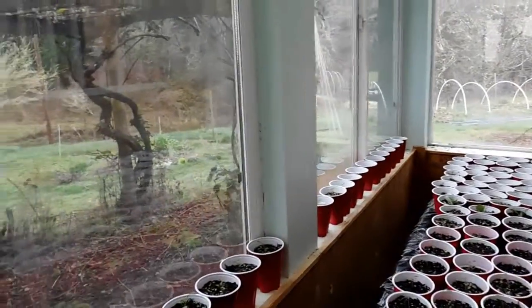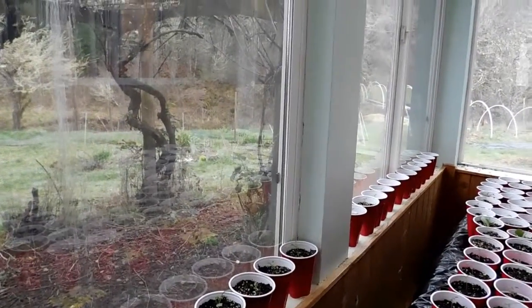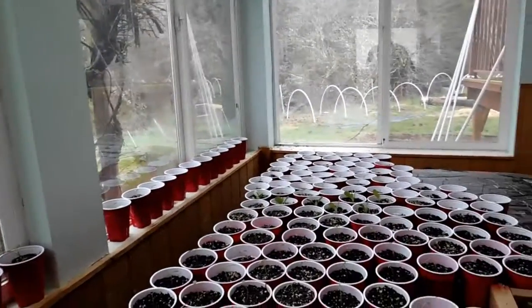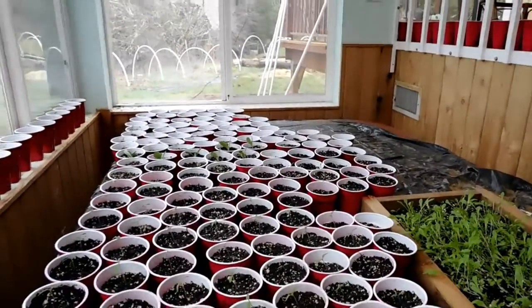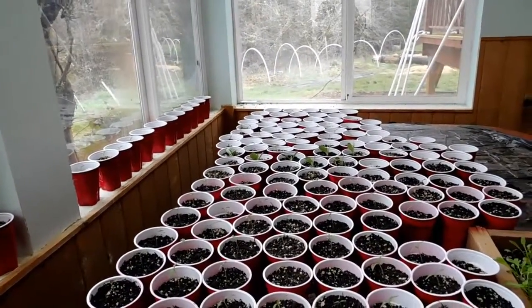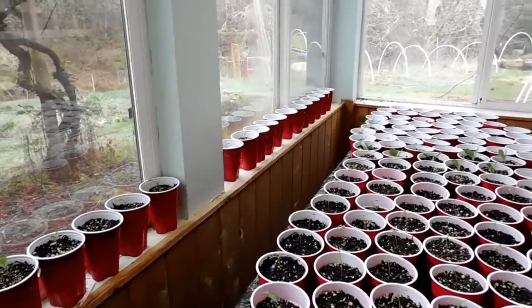Good morning. It is March 21st, 2019. This is kind of a look at the garden — well, the plants that we started for our garden.